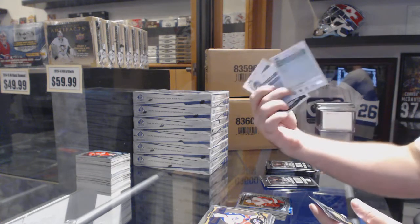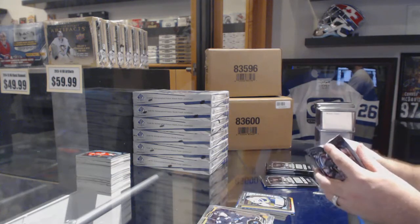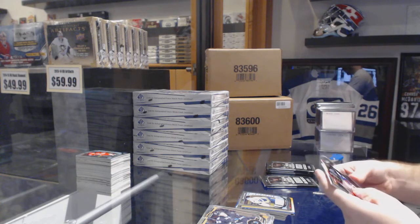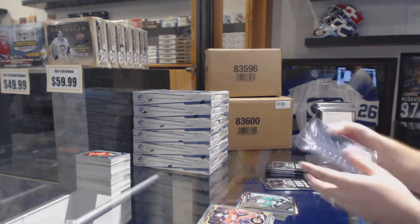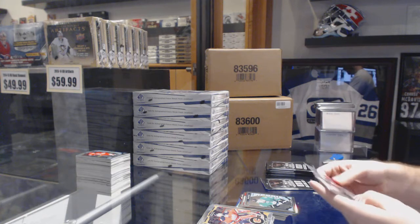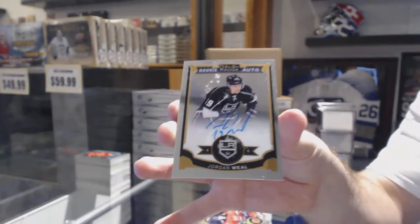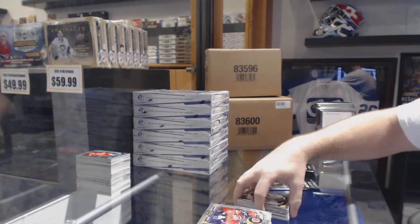Gold Rookie of Oscar Lindbergh, number to 149. Juuse Saros Marquee Rookie — you seem to be getting all the same Marquee Rookies. Team Logos of John Tavares. Matthias Janmark Marquee Rookie. We've got a Garrett Sparks Marquee Rookie and an OPC Autograph of Jordan Weal. Jordan Weal.